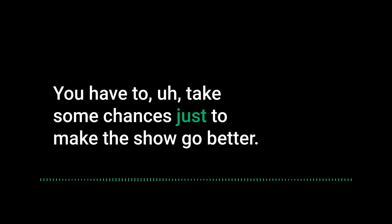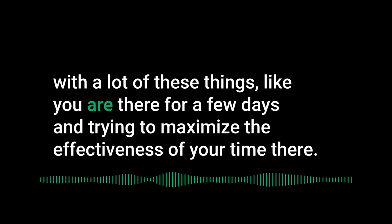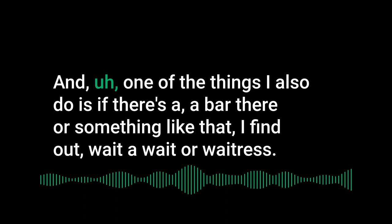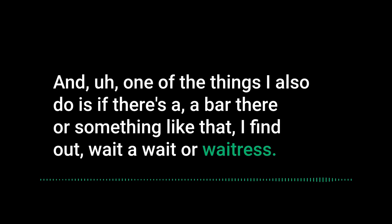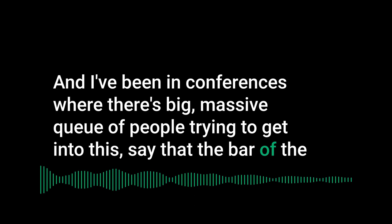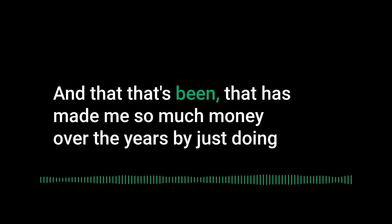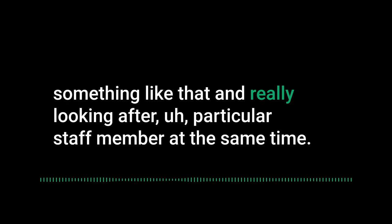Sometimes it's better to ask forgiveness than permission. You're there for a few days, trying to maximize every moment. Another trick Michael uses: find a waiter or waitress who will be there throughout the conference, tip them really well upfront, and ask them to look after you. He's been waved past long queues straight to a table, saving time and enabling faster meetings — which has made him a lot of money over the years.